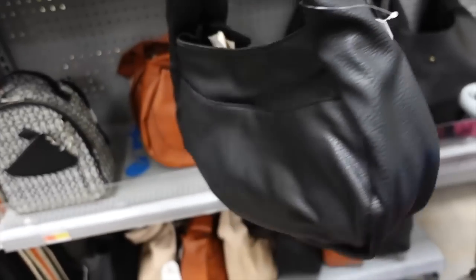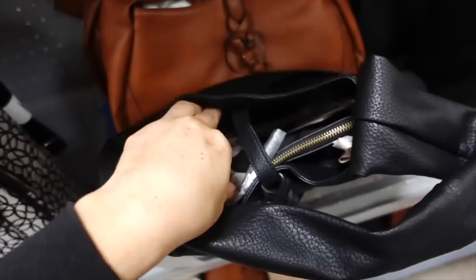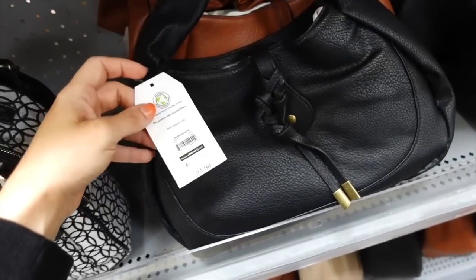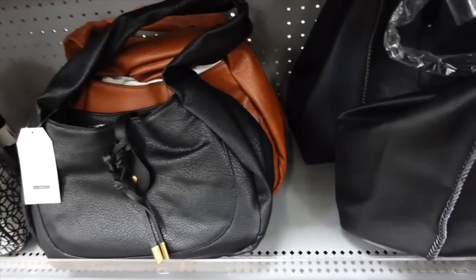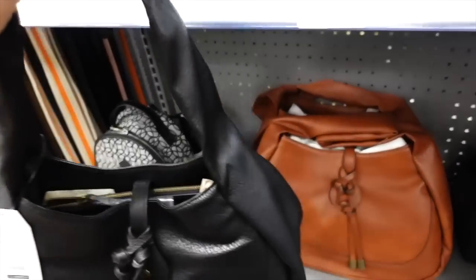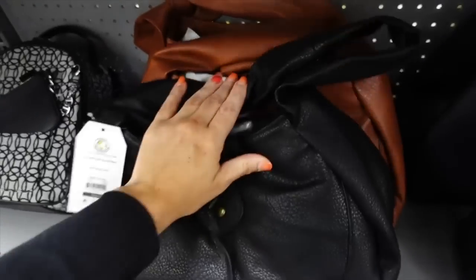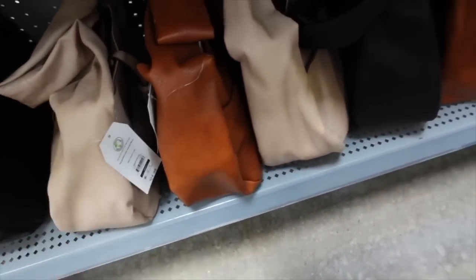Knotted shoulder bags from Time and True are also marked down. They have a snap closure, two zipper compartments, and a little side snap. These were $24.98 and they're now on sale for $19.98 — it looks like it's online only while stores are full price. They have black, brown, and beige — really good colors.